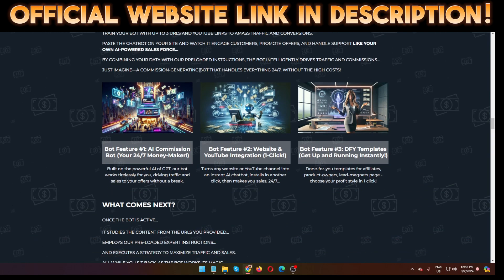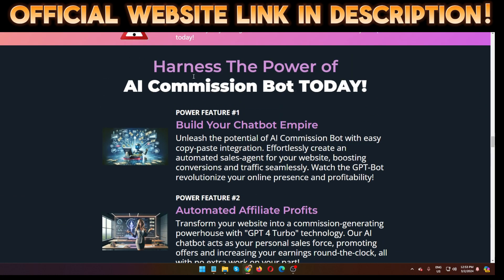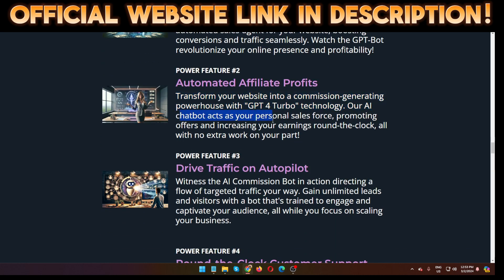Who is KrishX? KrishX is one of the best software creators and a platinum affiliate vendor on ClickBank, and has launched lots of successful software. Here is the 'Harness the Power of AI Commission Bot' section. Feature number one: build your chatbot empire. Feature number two: automated affiliate profits — transform your website into a commission-generating powerhouse with GPT-4 Turbo technology. The AI chatbots act as your personal sales force, promoting offers and increasing earnings around the clock with no extra work.